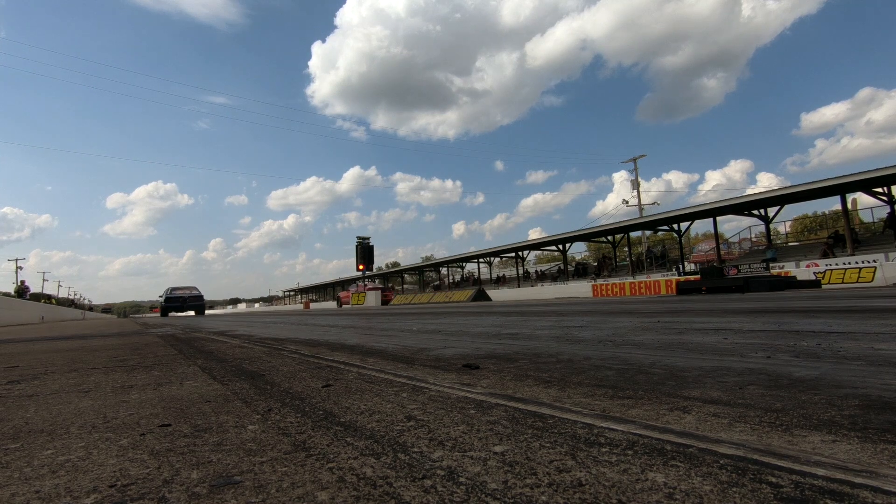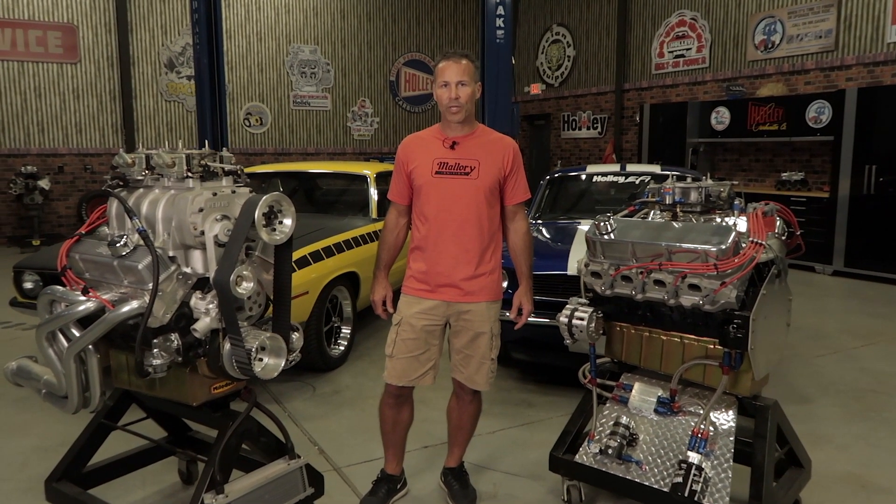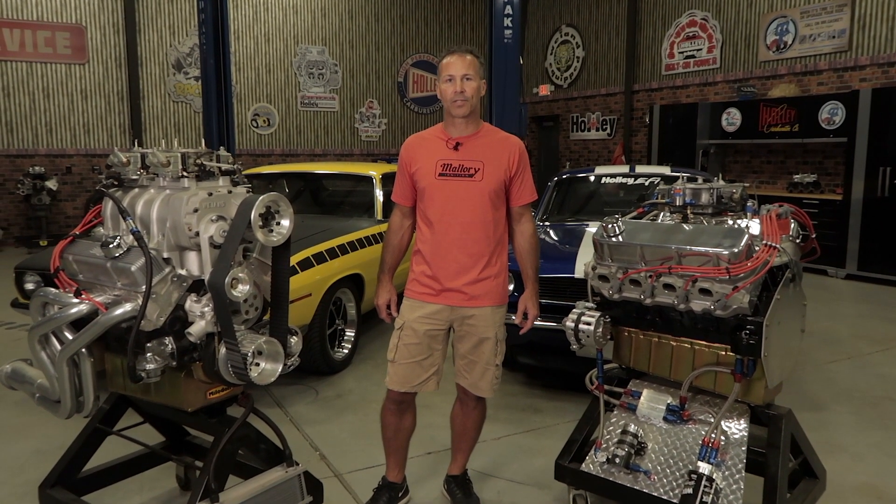If you spend some time down at the drag strip, you'll probably notice that most drag racers don't use vacuum advance. This isn't some kind of secret trick or anything. It's simply because most drag racers, if they're any good, are going to be at wide open throttle all the way down the track. They wouldn't benefit from a vacuum advance canister simply because they're never going to be in a cruising scenario, and they definitely don't care about fuel economy. So if you plan on using your vehicle for anything besides a trip down the quarter mile, you can definitely benefit from a vacuum advance canister.